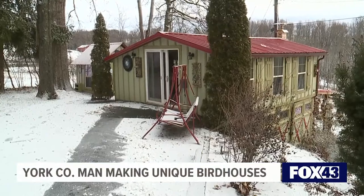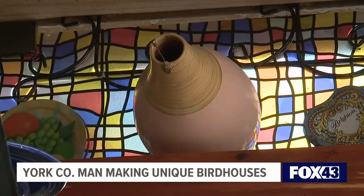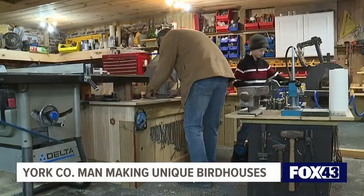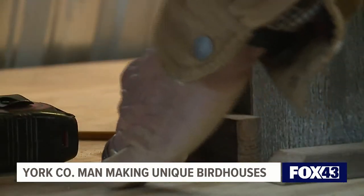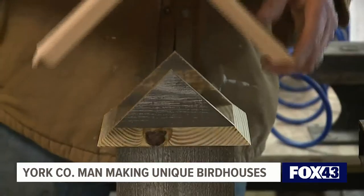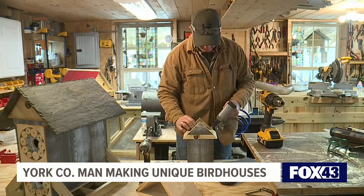It all started with the pandemic actually, and it just kind of grew into a hobby. I am retired. My wife and I always traveled everywhere, but since the pandemic we can't go anywhere and I'm kind of confined because I have health issues. So it just started out to be a simple one birdhouse, and now it's turned into hundreds and hundreds of birdhouses.